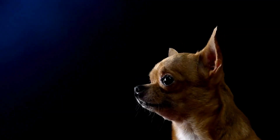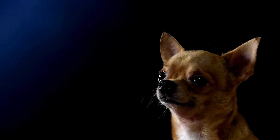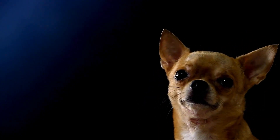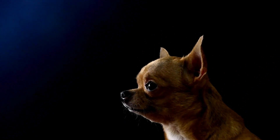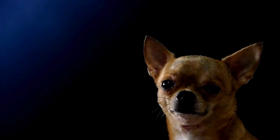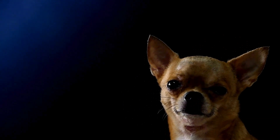While their prey drive is a natural aspect of their behavior, it can be controlled and redirected through positive reinforcement training techniques. Understanding and addressing their prey drive can help ensure their safety and the safety of other animals in their environment.